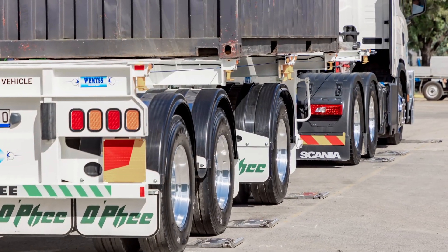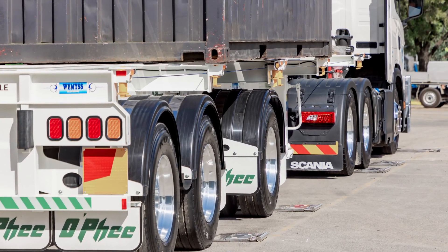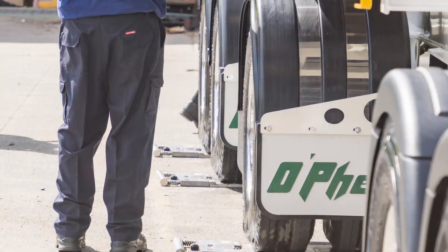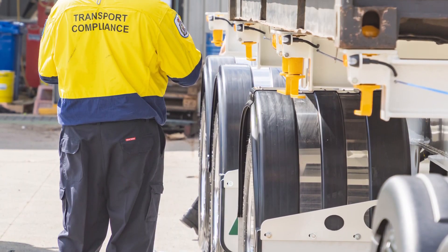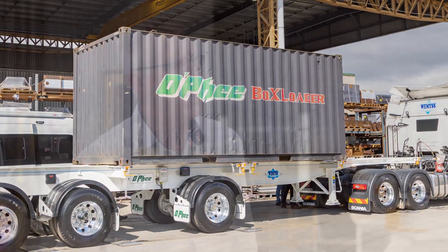That's 17 tonne on the drive and six and a half tonne on the steer. The benefit of this is payload — higher payload, higher productivity. That's what this combination is all about.